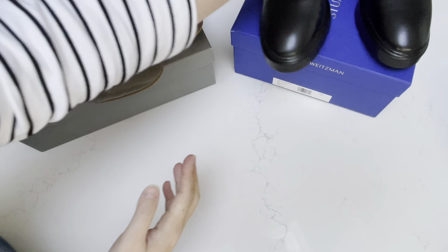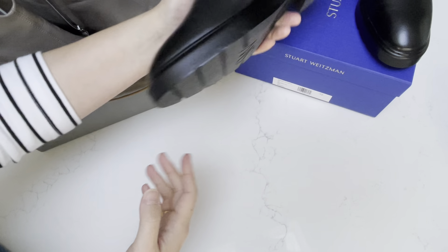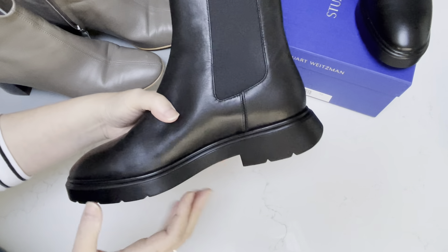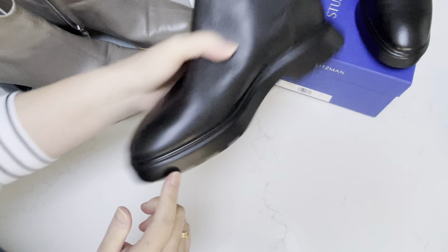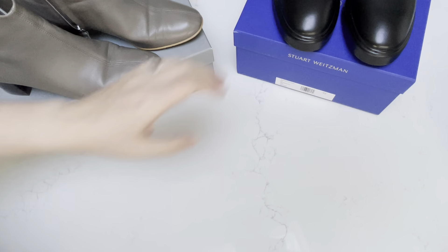These are my latest pair that I decided to keep, and they are quite heavy. I weighed them — it's about a pound per shoe. I have my trusty scale here, so I'll show how much these boots weigh, but I wanted to show a little bit more about these boots first.